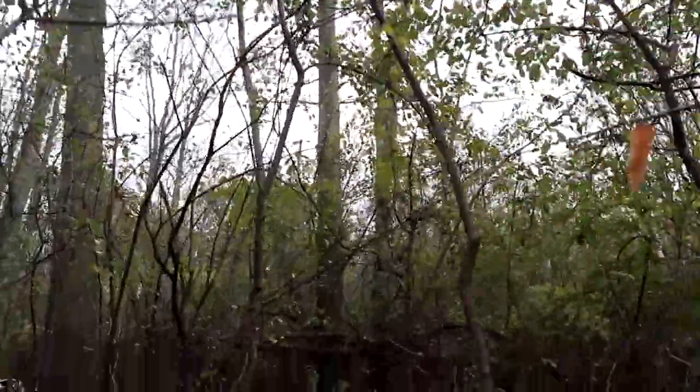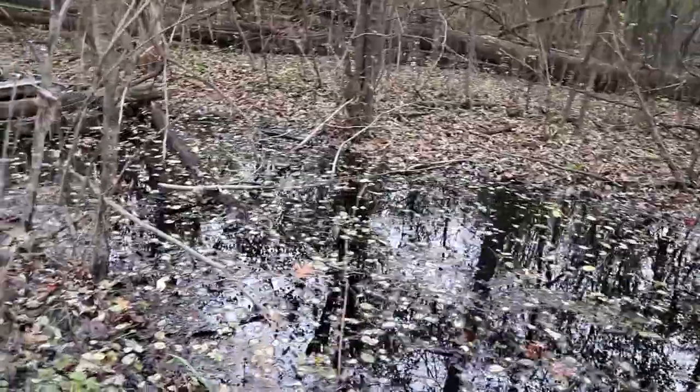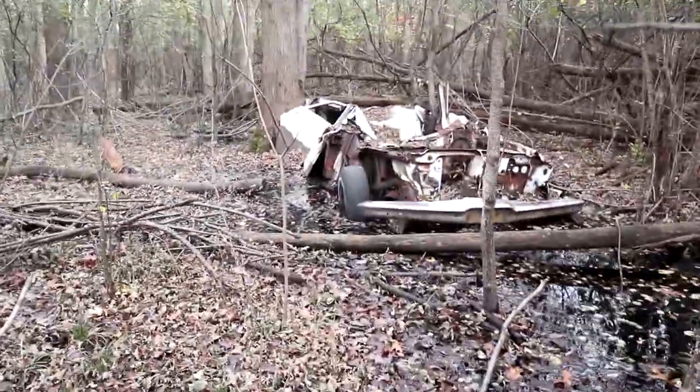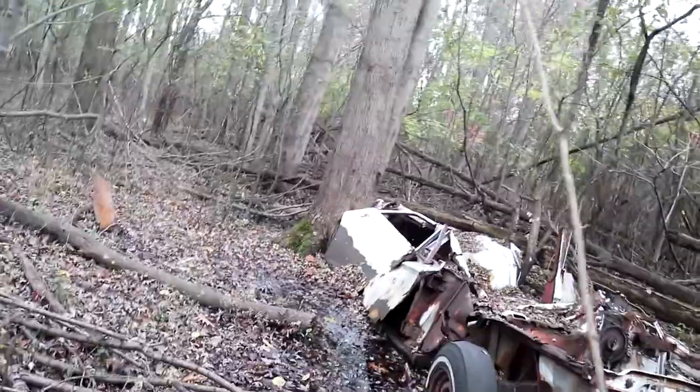The next one is calling for a bit of bushwhacking because there's no trail to it, and it's called 'It's a Wreck.' What do you think we're gonna find when we get there? Put in the comments below whether you were right or wrong — I think I know what it's going to be. Do you see it? Okay — is this what you thought it was going to be?